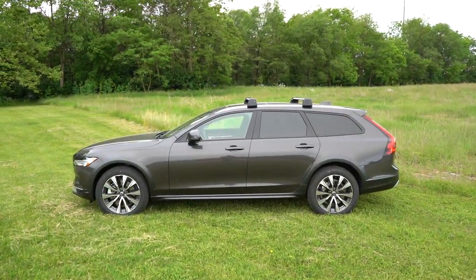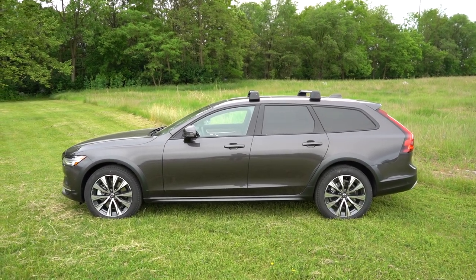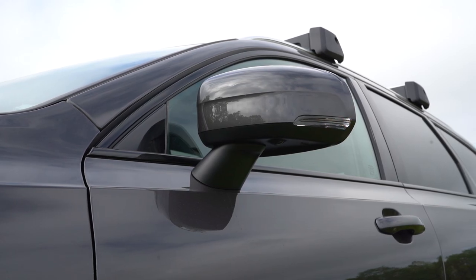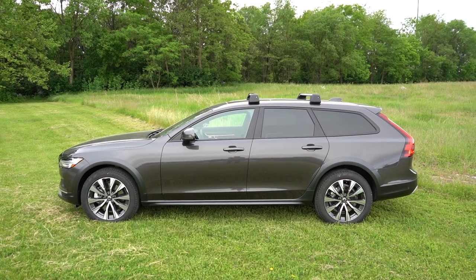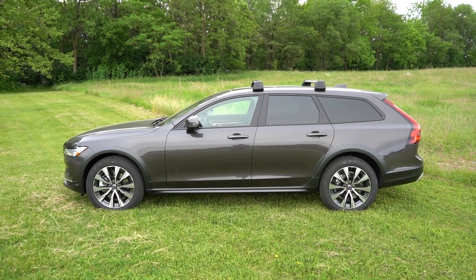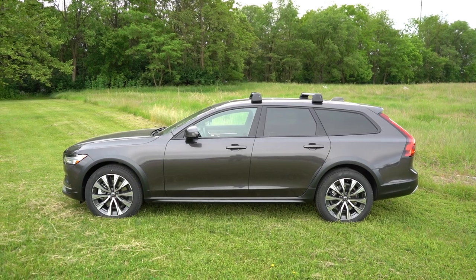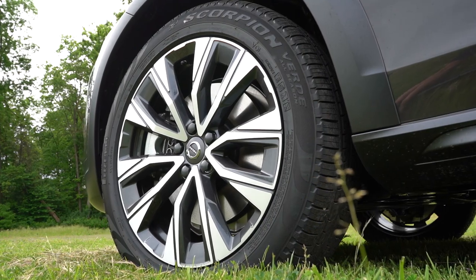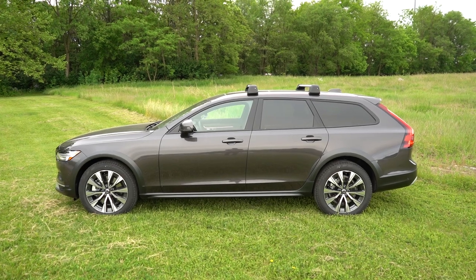Around to the side of the V90: black window surrounds come standard on both trim levels, body-colored power-adjustable side mirrors with LED integrated turn signals, and heated side mirrors all come standard. Up top, aluminum roof rails come standard — the crossbars are an option but they look great. Rear privacy glass also comes standard. Down at the wheel setup, 19-inch graphite diamond-cut alloys come standard. Overall, love the wagon profile.